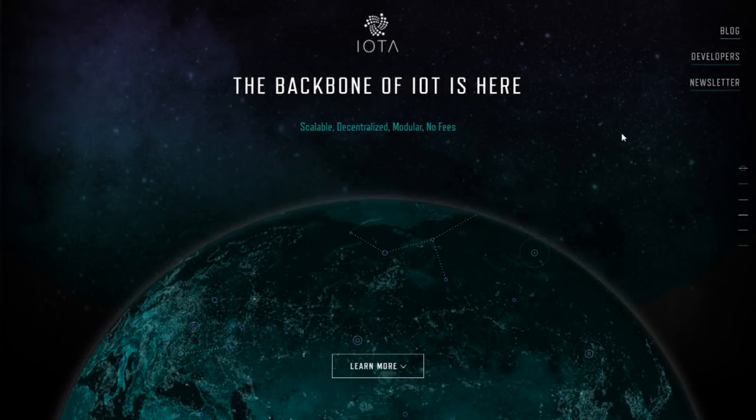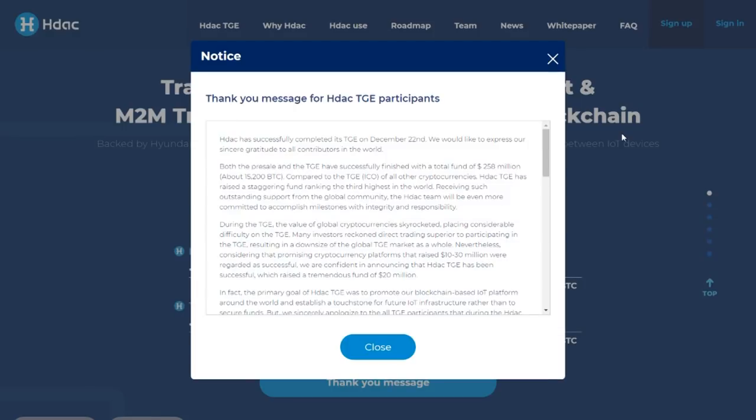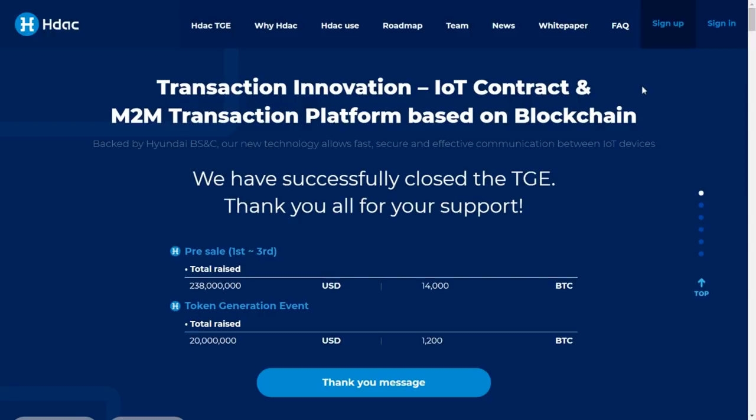There's not really any direct competition as far as the technology is concerned, because it is unique tech patented by Nucleus Vision. But there are other blockchain companies trying to do similar things with Internet of Things — one being IOTA, a scalable decentralized network on the Tangle system, and another being HDAQ, Hyundai's digital currency, which tries to ensure effective communication between IoT devices using a blockchain.